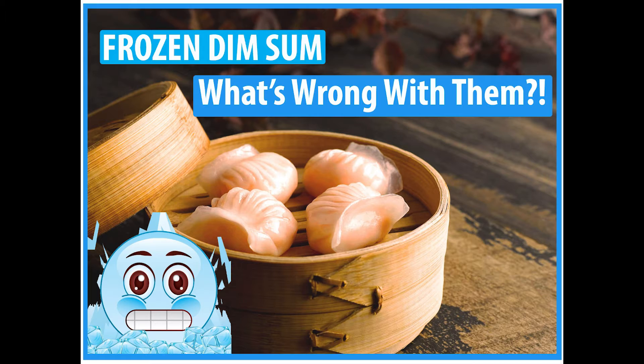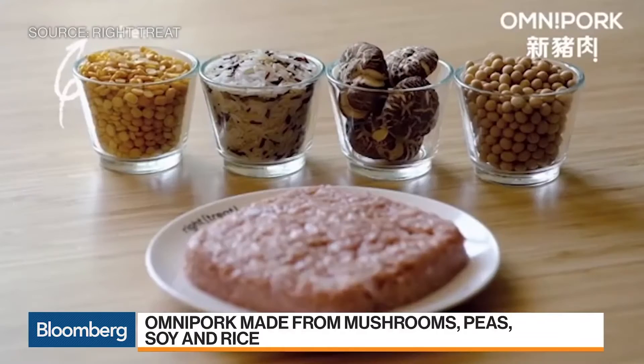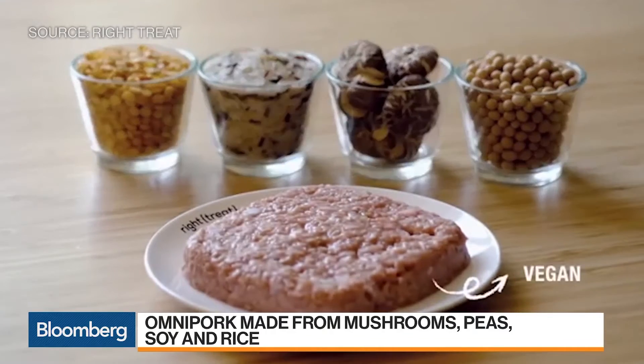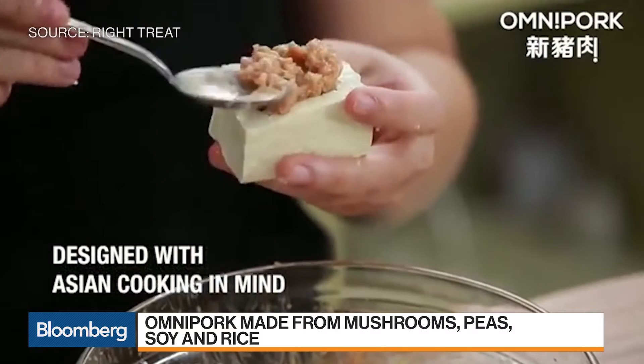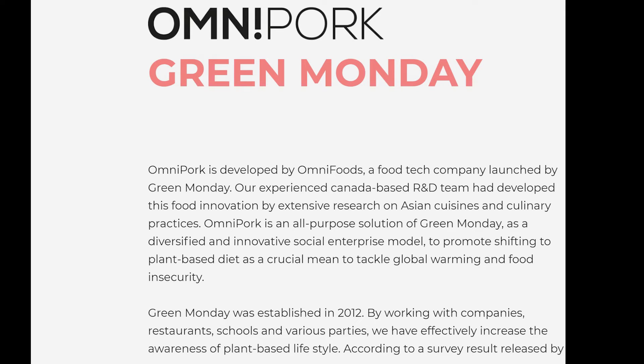If you watch my other videos where I reviewed different food labels, you can clearly see that the brand Omnipork, based in Hong Kong, has the cleanest ingredients I have never seen in Hong Kong. I can assure that Omnipork cares about the customer's health and sustainability. According to the Omnipork website, Omnipork is developed by Omnifoods, a food tech company launched by Green Monday. Their Canada-based R&D team developed this food innovation through extensive research on Asian cuisines and culinary practices. Omnipork is an all-purpose solution promoting a plant-based diet to tackle global warming and food insecurity. Green Monday was established in 2012, working with companies, restaurants, schools, and various parties to increase awareness of a plant-based lifestyle.